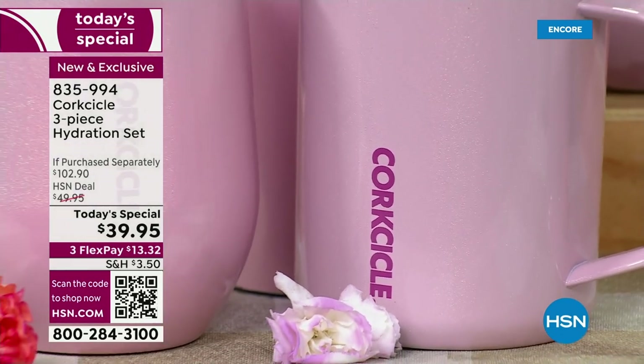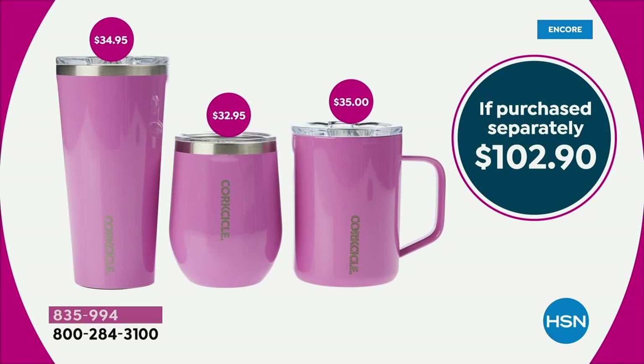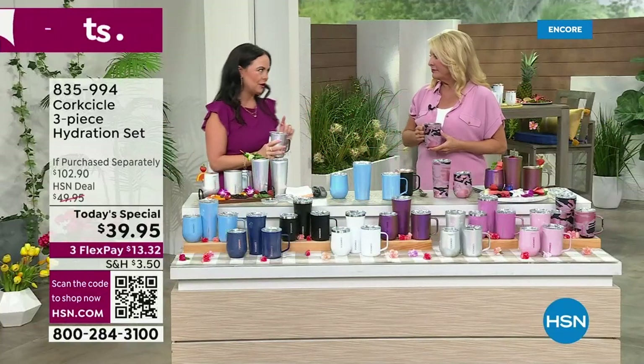Value, value, value. The tumbler itself is $35. The coffee mug is $35. The stemless wine glass is $33. For literally $4 more, you're getting two extra containers in this exclusive configuration. I know you're getting multiples, and I think that is a brilliant idea. Keep one for yourself and hold on to some others for gifting.